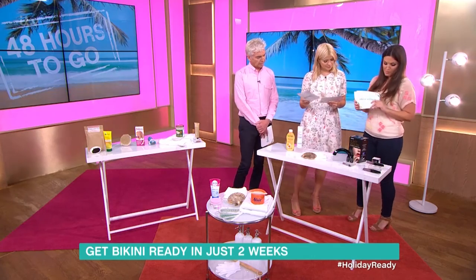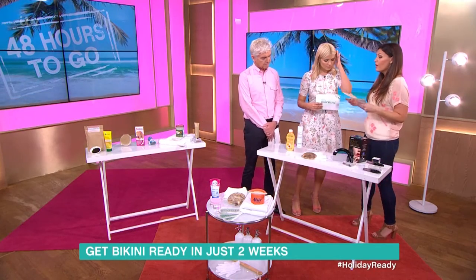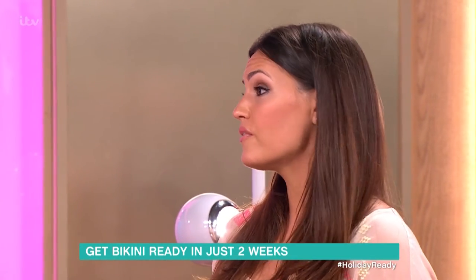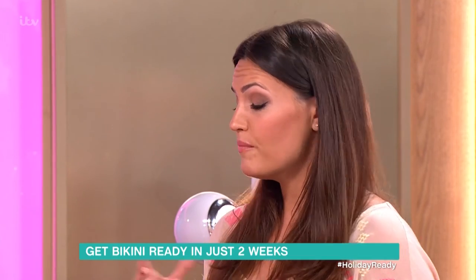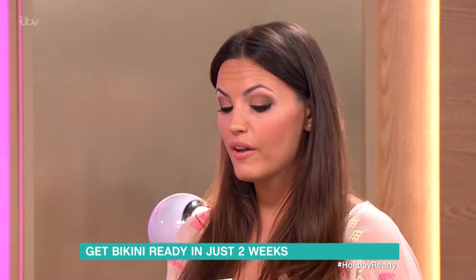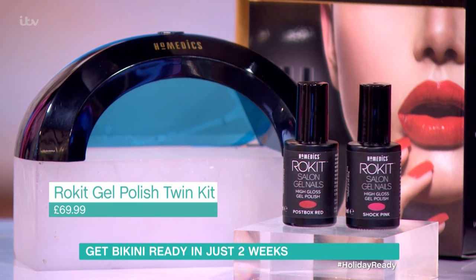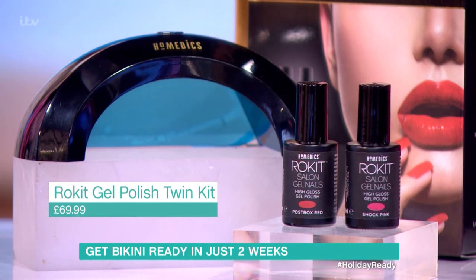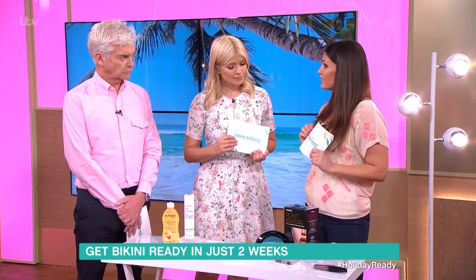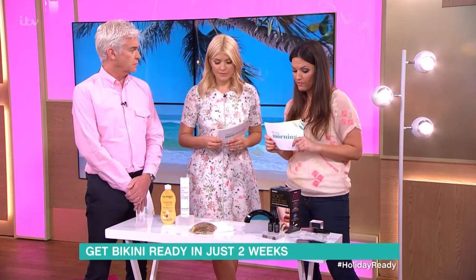Moving on to nails — this is a fantastic product. A lot of women go to salons for a gel manicure because it lasts longer; you get two weeks out of it and it's chip resistant. That would usually set you back about £25 in the salon. This is an LED home kit — it does cost a bit more upfront, but once you've used it twice you've essentially paid for the kit. It comes with two colours and gives you glamorous nails for your holiday.